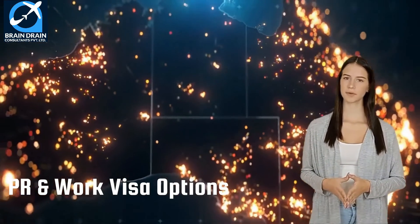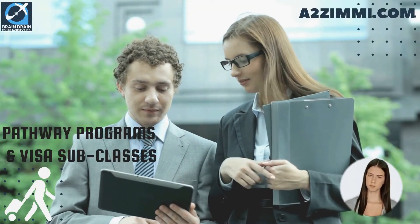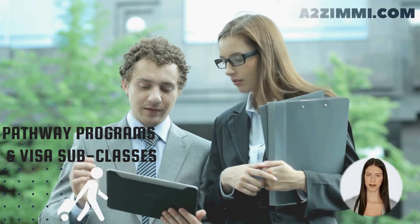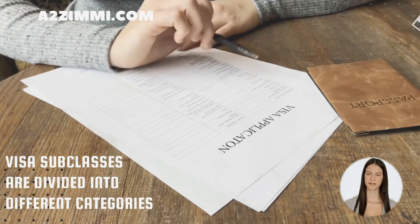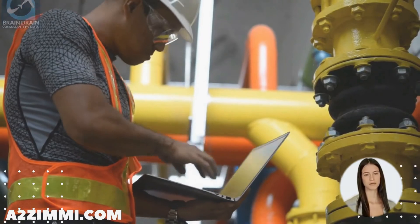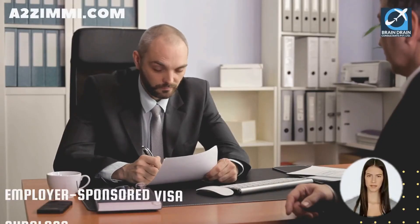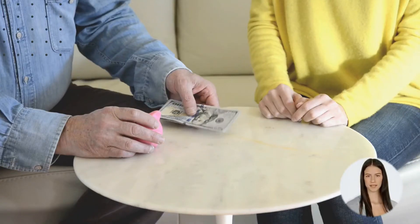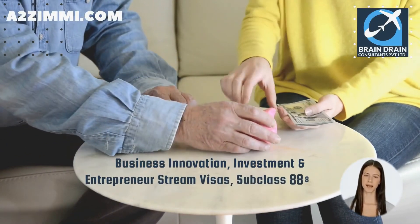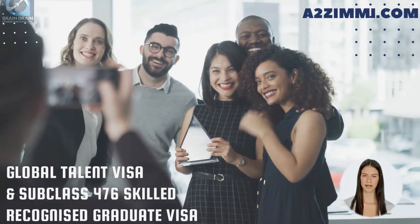Now we will see a list of available visa subclasses and pathways for getting permanent residency or work permits in Australia. There are various pathway programs and visa subclasses through which a professional can get a work permit or permanent residency. These are mainly divided into: PR through skilled migration visas — subclass 189, 887, and 191; state or regional nomination visas — subclass 190 and 491; employer sponsored visas — subclass 186, 187, 482, and 457; business innovation, investment and entrepreneur stream visas — 888 and 188; global talent visas for specific targeted sectors; and subclass 476 skilled recognized graduate visa.